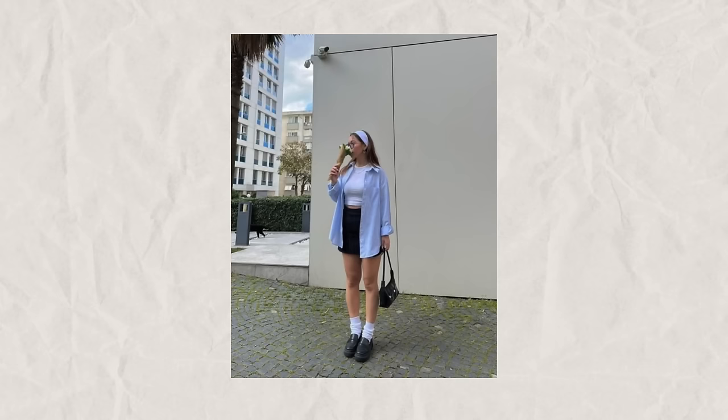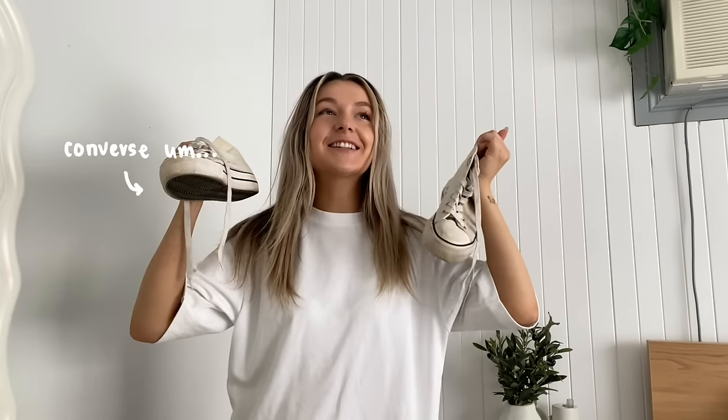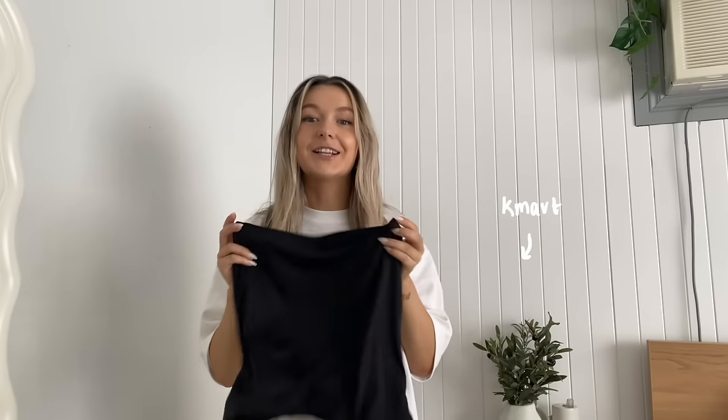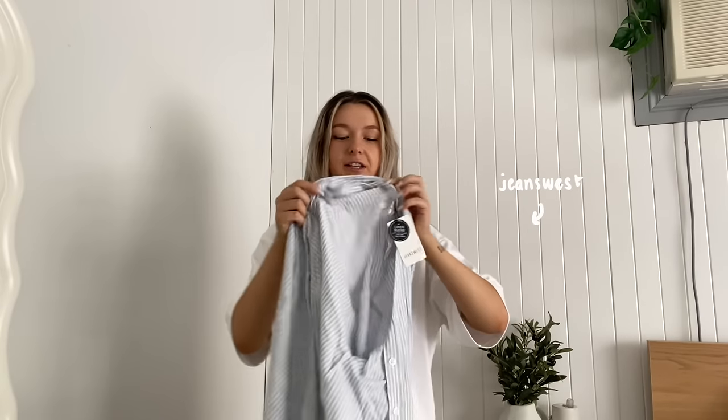Onto outfit number three, which I think is so freaking cute. I have all of these pieces except for the shoes. I'm going to wear my Converse, which are disgustingly yellow. I have this little black skirt from Kmart, and this shirt is from Kmart as well. I got this top from Jeans West. I have a white headband but I cannot find it for the life of me — I've turned my house upside down — so I found this little black headband instead.